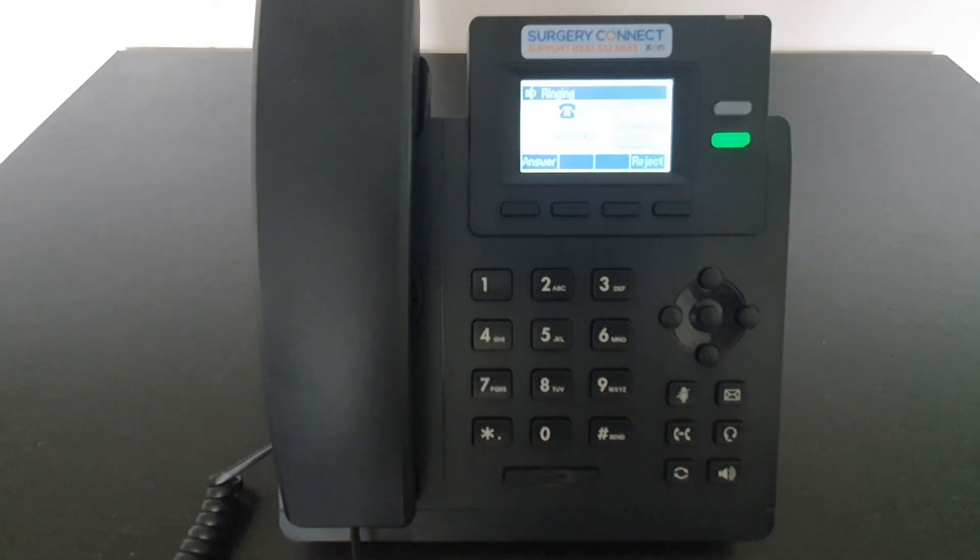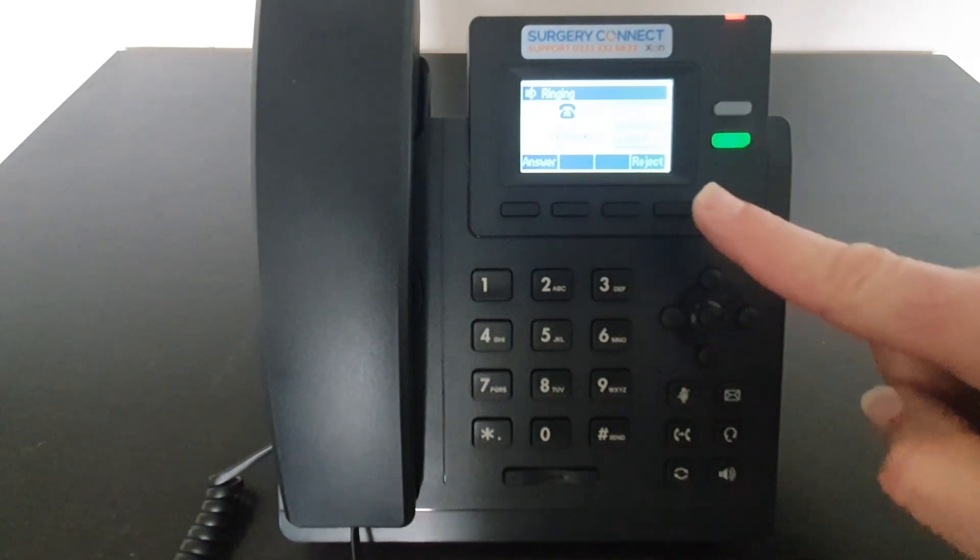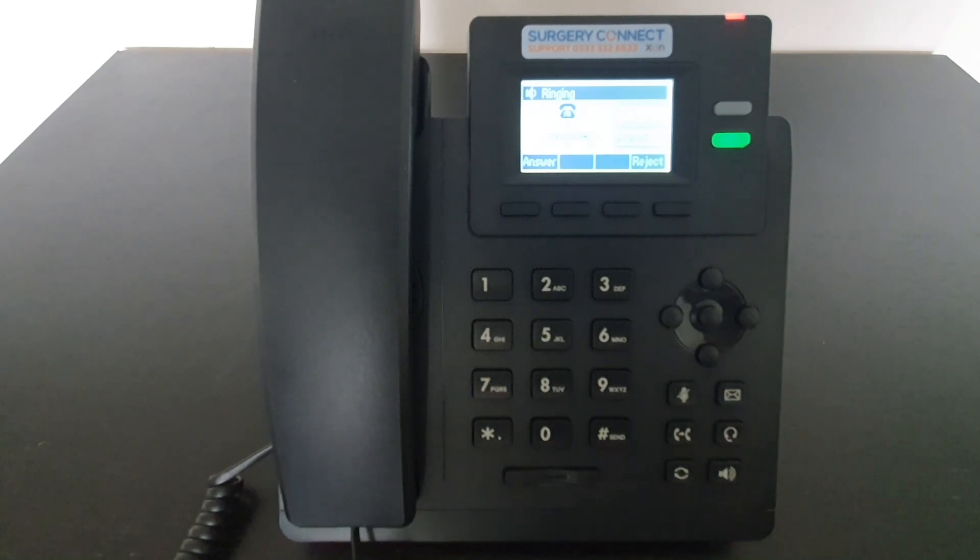When a call comes through, it will show ringing on the screen and show you the number that's calling through. You then have answer or reject buttons at the bottom of the screen.